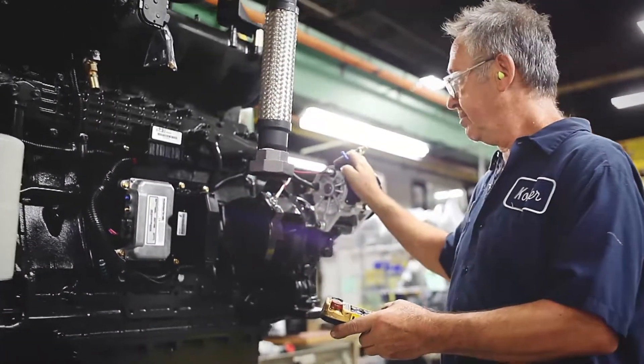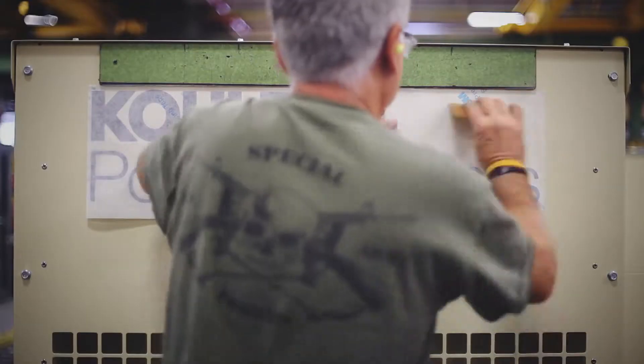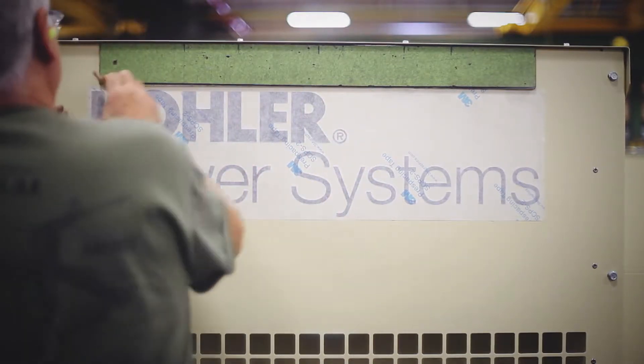Kohler decided to develop its line of propane-powered mobile generators because we saw a need in the market. Our mobile generators are simply portable power plants for use at sites that don't have ready access to the grid — events, construction, planned outages at industrial plants, or for dispatch to emergency sites.